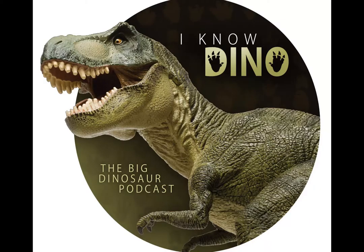Hello, and welcome to I Know Dino, the big dinosaur podcast, where we cover news, interviews, and discussions of all things dinosaur. Hello and welcome to I Know Dino. I'm Garrett. And I'm Sabrina. And today's podcast is brought to you by Audible.com.